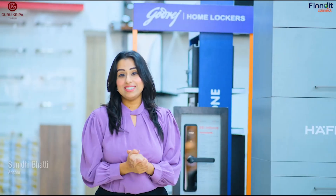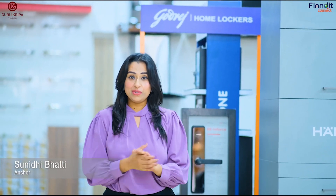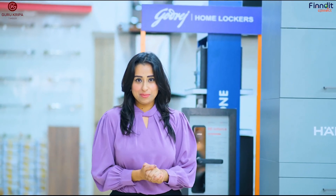And the best part is that you can turn your home into a castle with the accessories they have at Guru Kripa Private Limited, like doors, door handles, locks, modular kitchen accessories, paints and so much more.